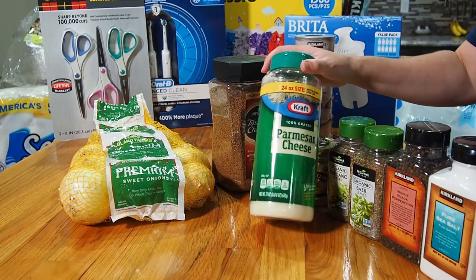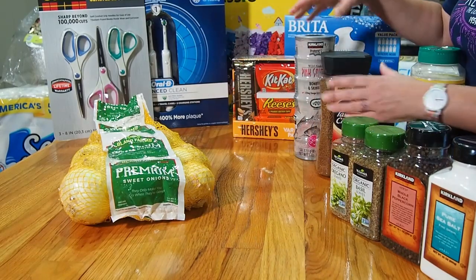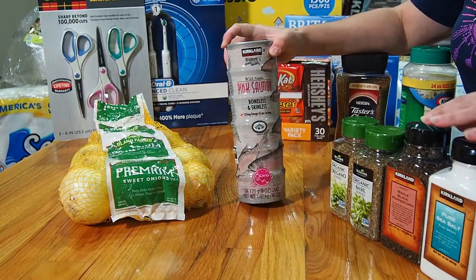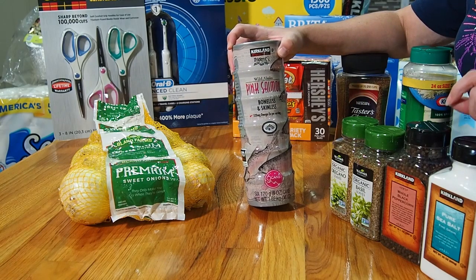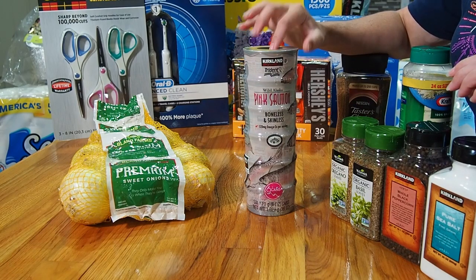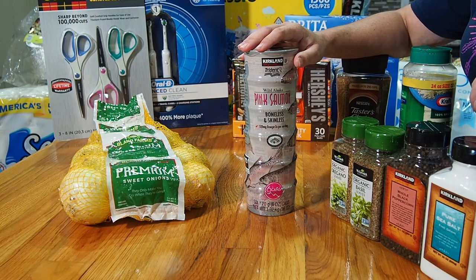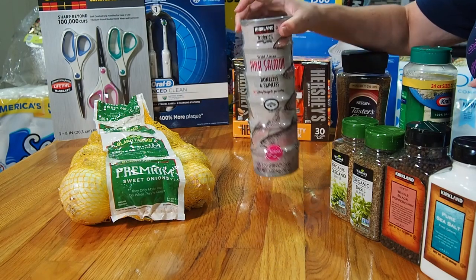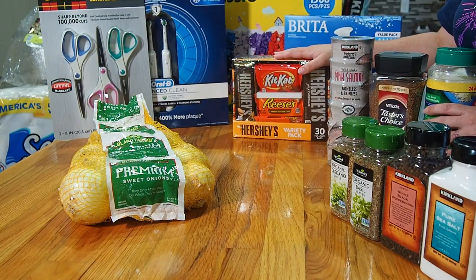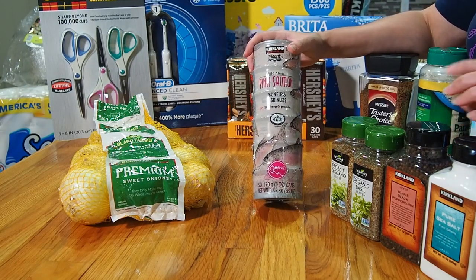We got the big parmesan cheese. Then we got some boneless skinless canned salmon — we like doing salmon stew, salmon patties, and things like that. We did bring home some fresh sockeye salmon from the freezer in the camper, but our freezer is tiny so we have to use the canned stuff here in South Carolina. Boneless skinless salmon is hard to find at grocery stores anymore.